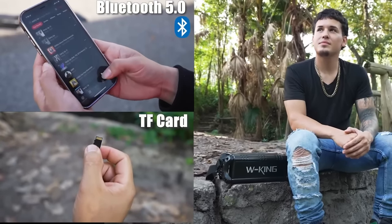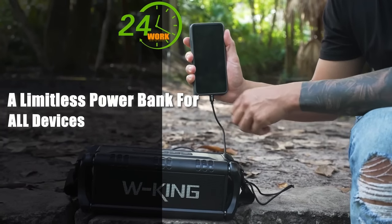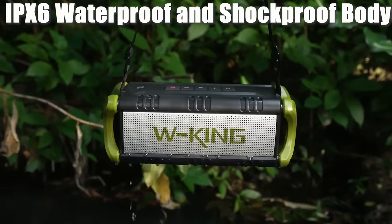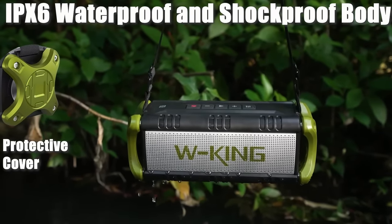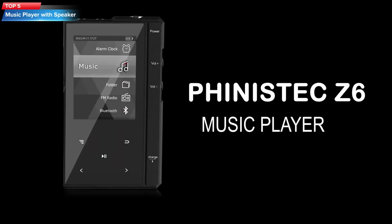Top 6: The W-KING Bluetooth Speaker is a portable and waterproof outdoor speaker with 50W deep bass and stereo sound. It features TWS pairing, an equalizer, a power bank function, 40 hours of play time, TF card, AUX, and FM radio capabilities.